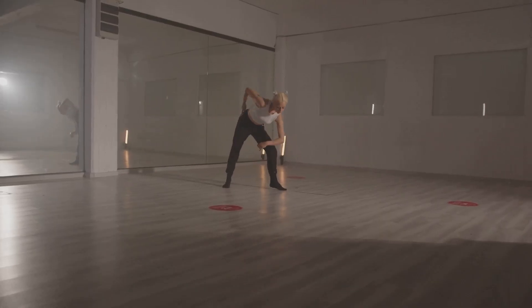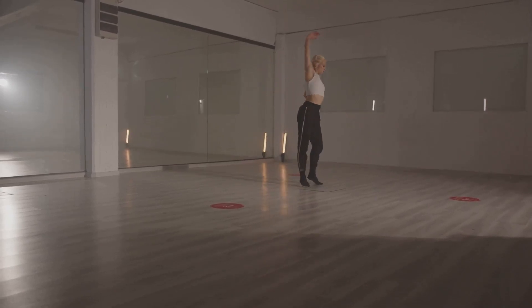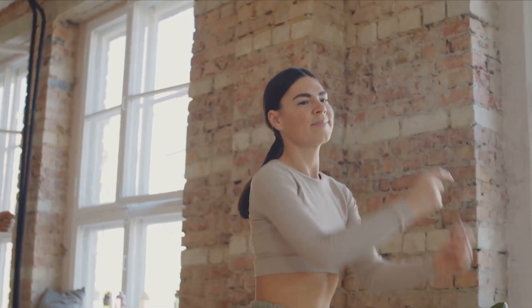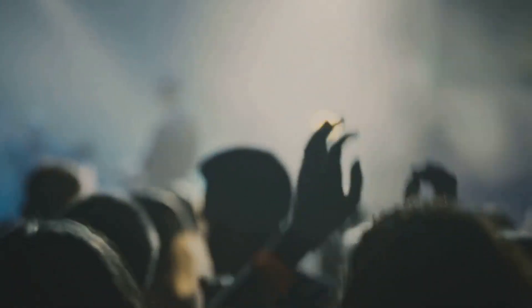And remember, dance is not just about the steps and the beats, it's about expressing yourself, enjoying the music, and having fun. After all, the best kind of workout is the one that doesn't feel like work at all. So, are you ready to groove your way to wellness? Let's get started.